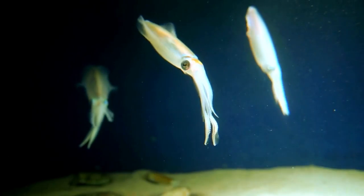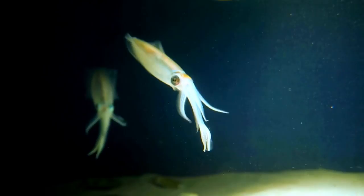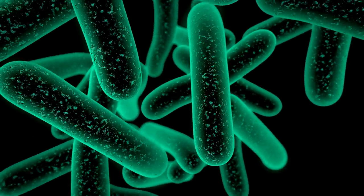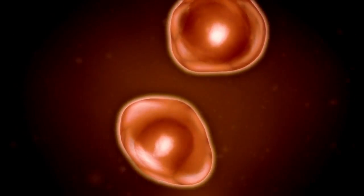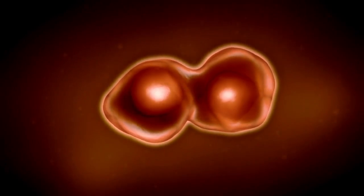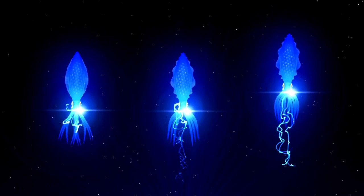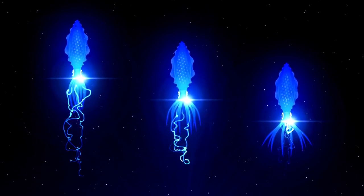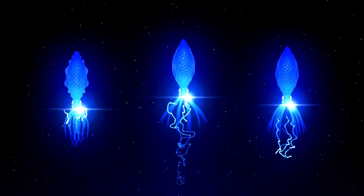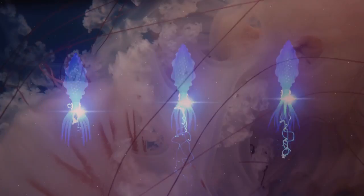In addition to these well-known examples, there are many other types of bioluminescent creatures, including bacteria, algae, and squid, each with its own unique mechanisms for producing light. In summary, bioluminescence is a complex and diverse phenomenon with many different functions and methods of production. It is a testament to the incredible diversity and adaptability of life on our planet, and continues to be a subject of fascination and study for scientists and the general public alike.